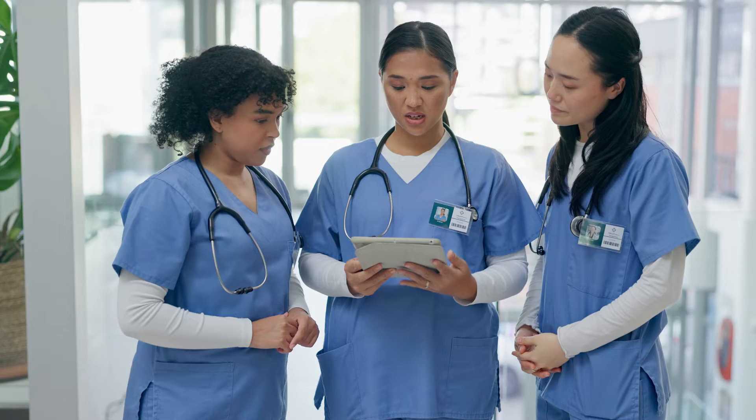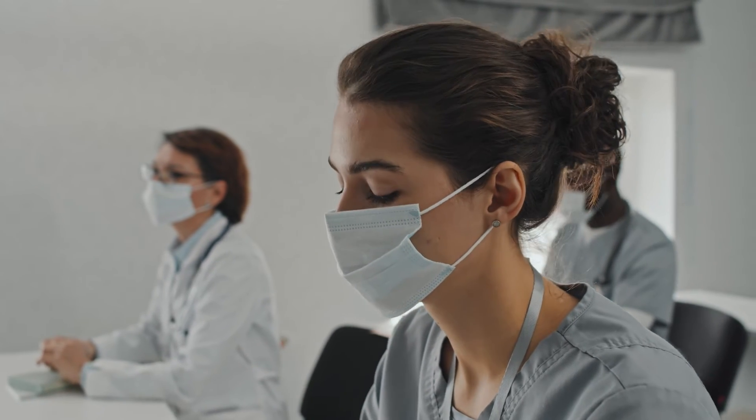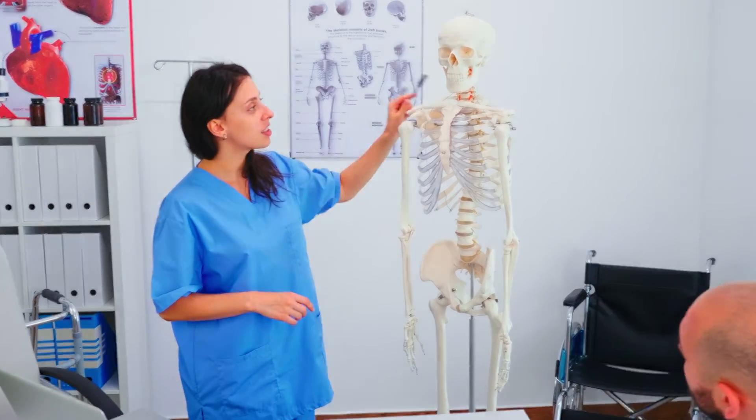Say that you are a registered nurse, perhaps you have a master's in nursing, and you'd like to go on for positions in the healthcare system of greater responsibility and authority, such as a chief nursing officer, a chief nurse executive, or perhaps a vice president of an entire department. You might want to consider the Doctor of Nursing Practice degree.